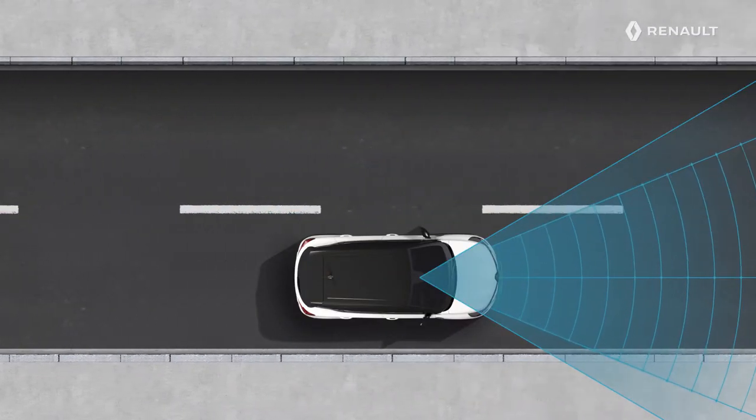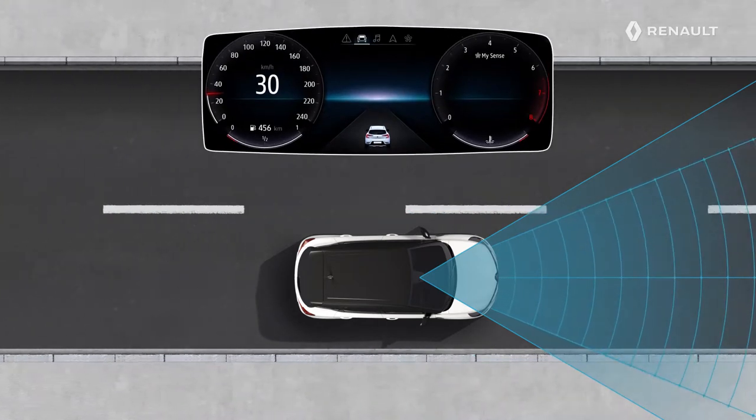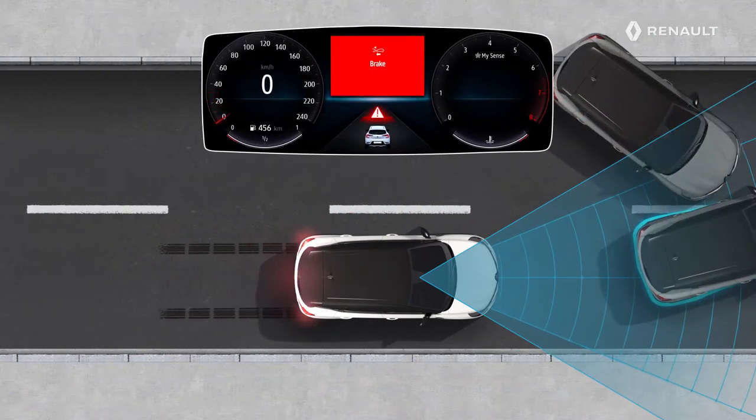Depending on your speed and the proximity of the danger, the alert and the emergency braking may be triggered simultaneously.